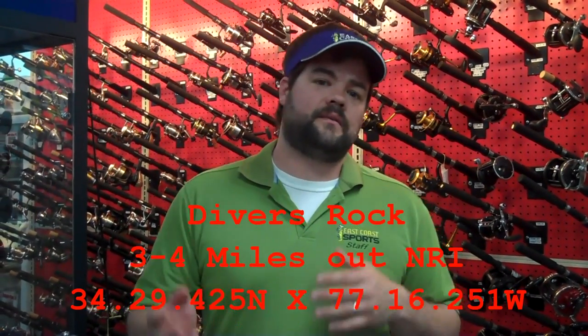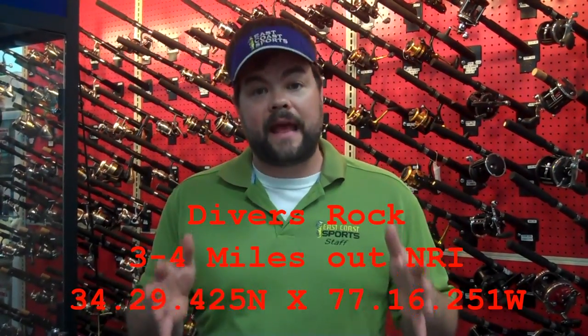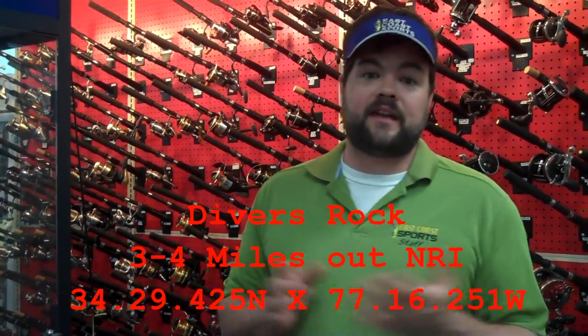New River Inlet has been producing some of the best Bonita fishing for the past five or six years. The numbers of fish that show up there are the best along the coast here in North Carolina, and it's been that way for about five or six years. They seem to be hanging right on the Divers Rock area out of New River.